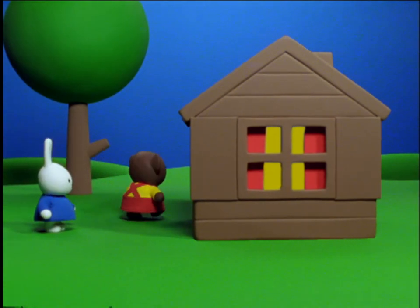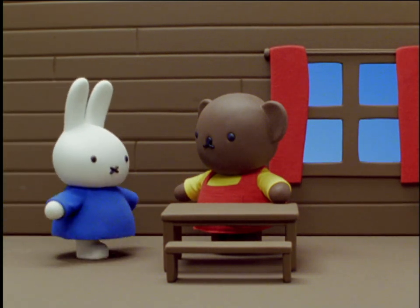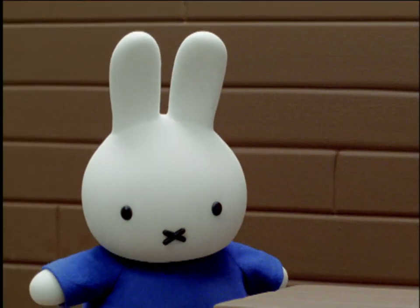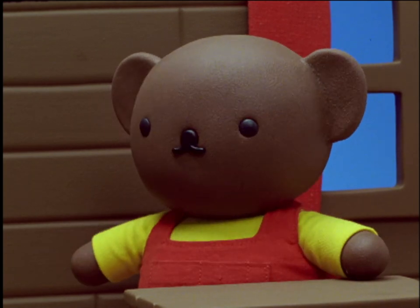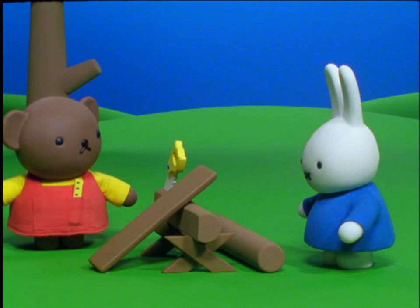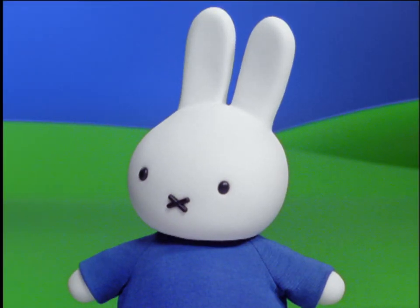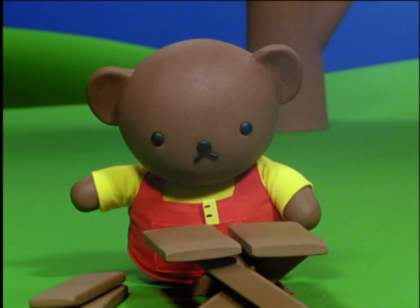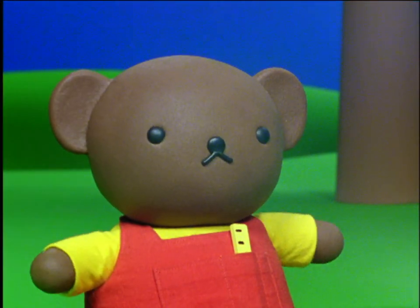Boris took Miffy into his house to show her what he had made with the planks of wood. I made this table with my planks. I made this bench with my planks. I even made these walls with my planks. I can make almost anything with wooden planks. Come and see. He took Miffy to his workbench. I'll make something special for you. And while I'm working on it, you can try to guess what it is. Boris put two planks side by side on his workbench. Is it going to be a table? asked Miffy. No, said Boris. It's not going to be a table.